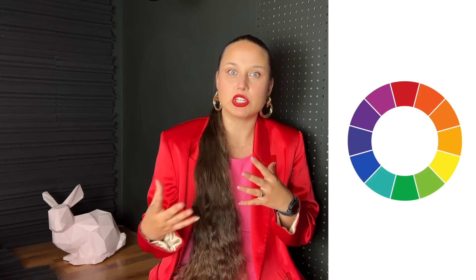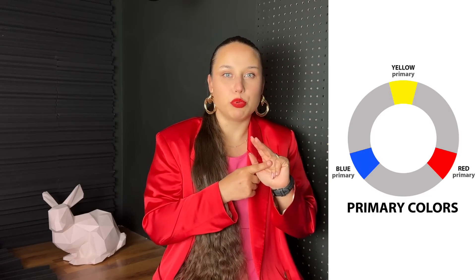To begin our journey, we'll start from the basis and take a look at the color wheel. The color wheel is basically a circular representation of all the colors, because they flow into one another. This concept really helps us understand the nature of colors and their combinations. At the core of the color wheel we have the primary colors, which are red, blue, and yellow.